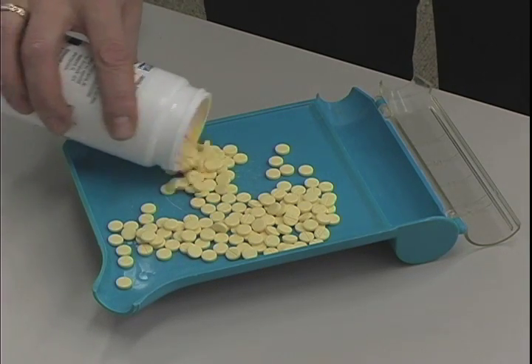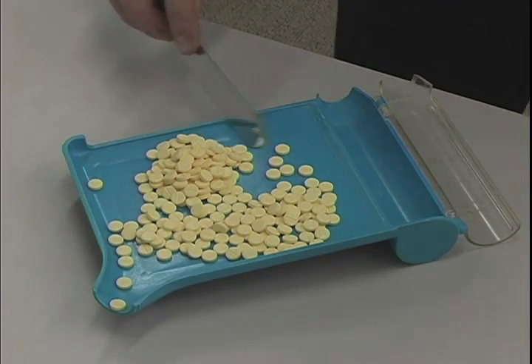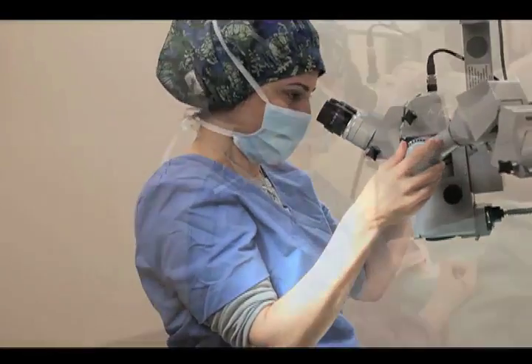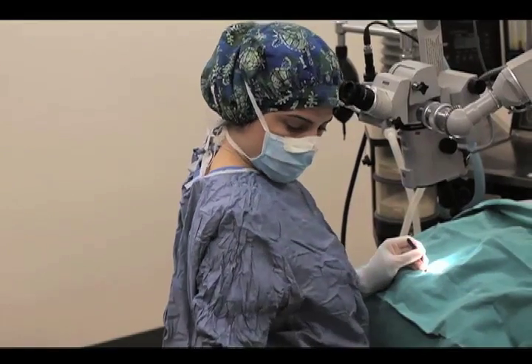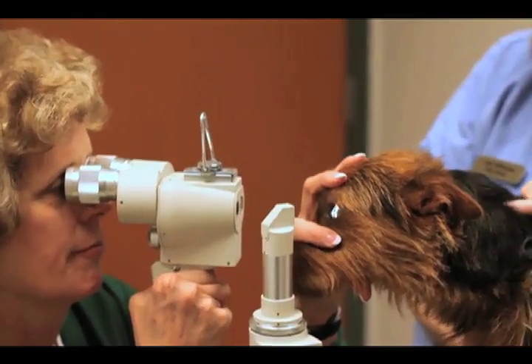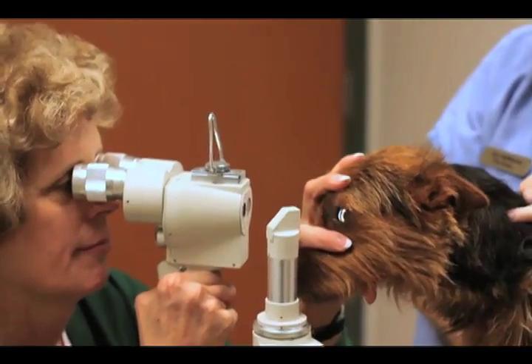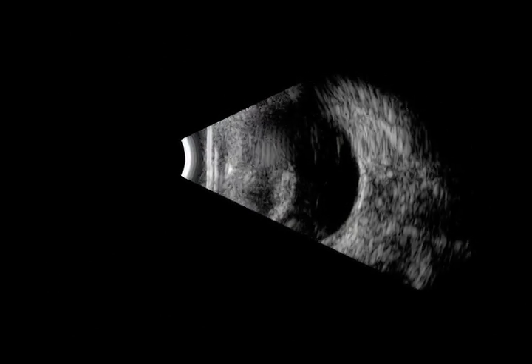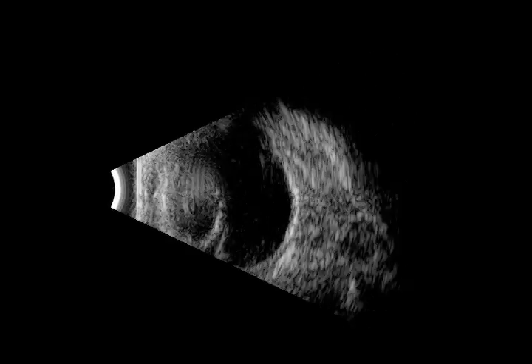Currently there are no medications effective in treating or preventing cataracts. Cataracts are not a growth or a film across the lens, but an abnormality in the lens cells that affects their ability to transmit light. The only treatment for cataracts is the surgical removal of the lens. Prior to surgery, additional tests may be required. An electroretinogram, or ERG, as well as an ultrasound may be necessary to determine if the retina is healthy. If the retina is not functioning properly, the eye may not be a good candidate for surgery.